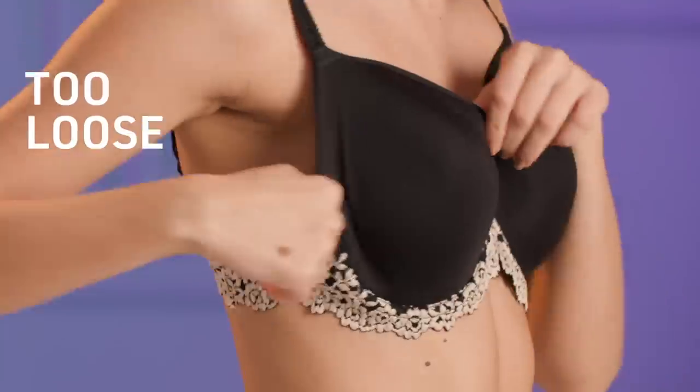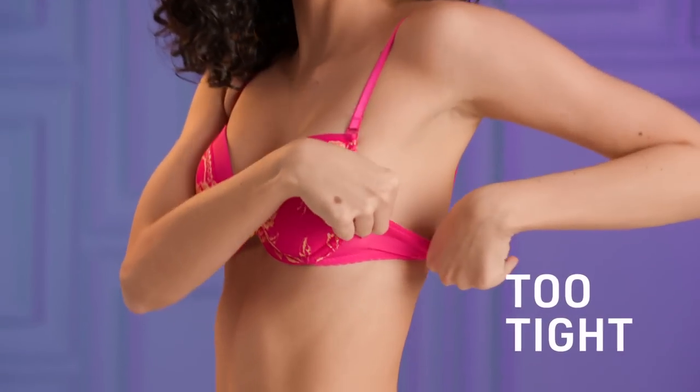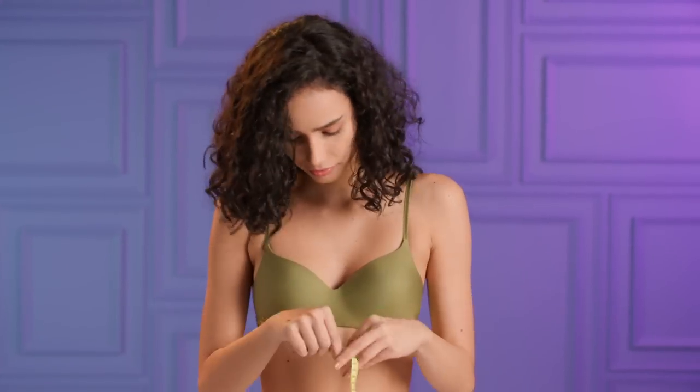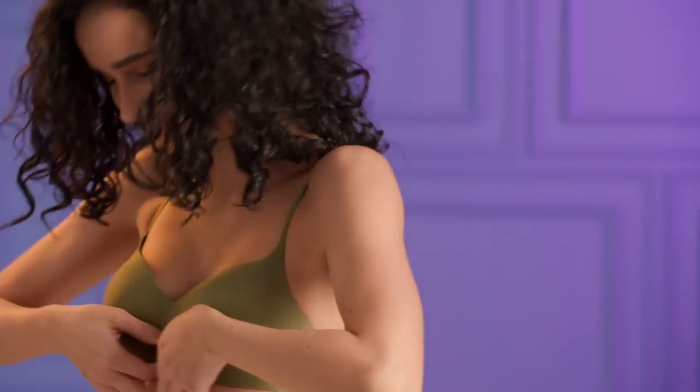Your breasts need as much support as you do. Wearing a bra that's too loose will make them droop and sag at an early age, especially if you're on the bigger side. At the same time, bras that are too tight can feel suffocating and itchy. So get measured every 6 months to a year and make sure your girls are perfectly comfortable.